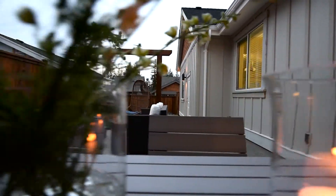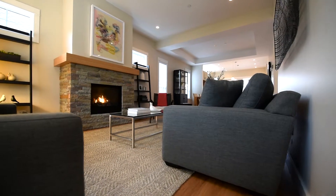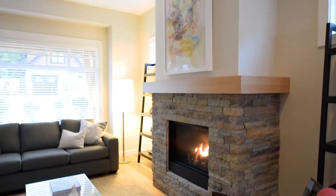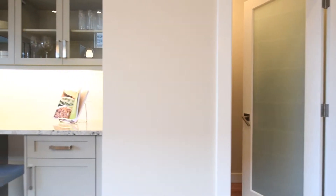Built by local Triple H Construction and designed by the acclaimed CA Design. Within the home, bright open living spaces create a cozy, connected environment that's great for entertaining.